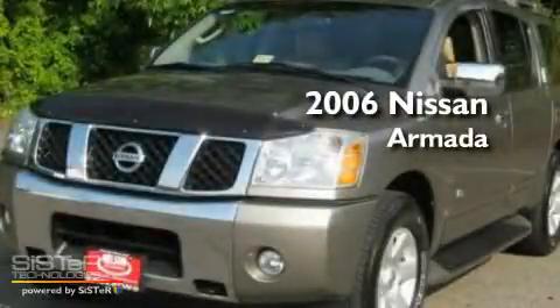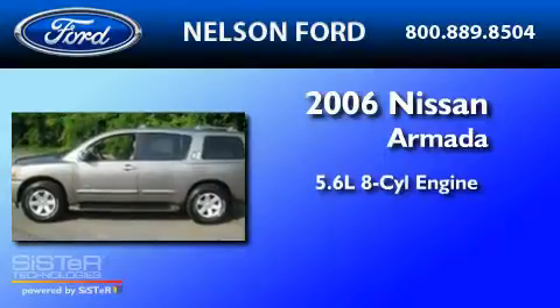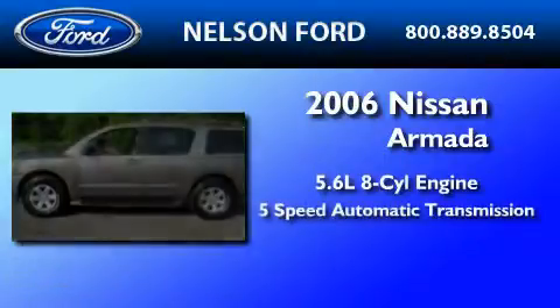This is a 2006 Nissan Armada. It features a 5.6-liter, eight-cylinder engine and a five-speed automatic transmission.